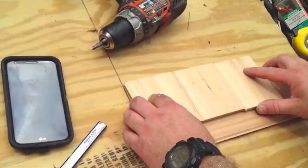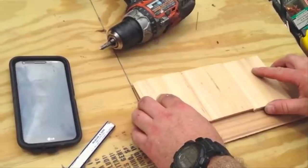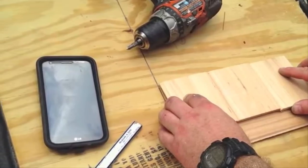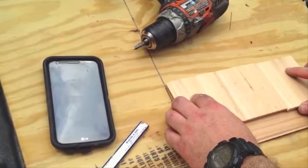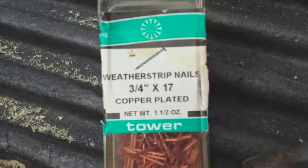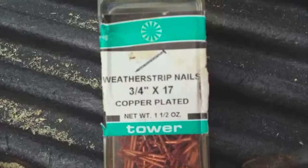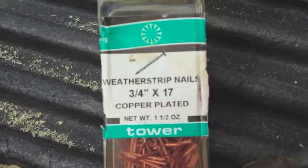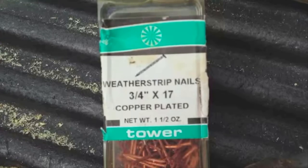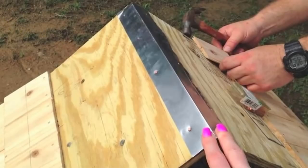At first, her husband wasn't sure what Mimi had planned. Still, he knew that she had a great eye for the kind of decor that would make their home stand out from the rest, so he was happy to simply follow her directions, no questions asked. Once all the pieces of cedar planking were cut into squares, it was time to nail them into place. To do that, Mimi and her husband covered each side of the A-frame stump with a tube form, then began to nail down the individual cedar planks.